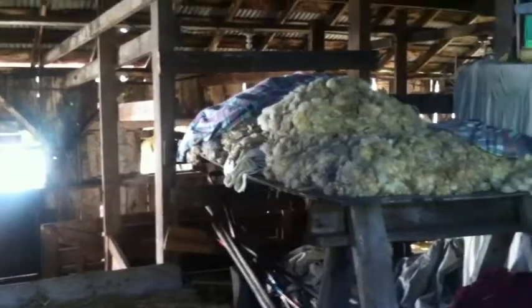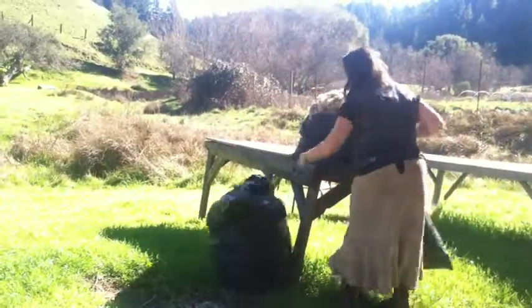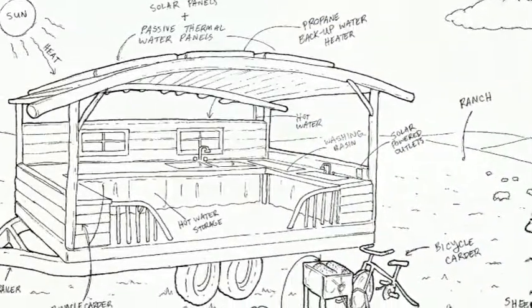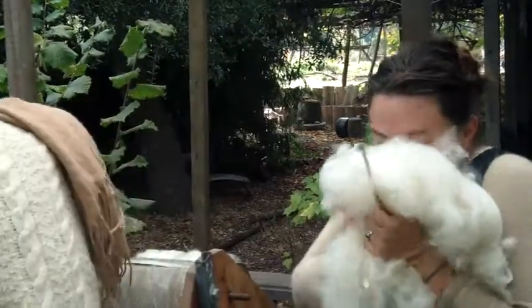Secondly, there's a shortage of wool processing facilities in California, and many farmers find it too expensive to have their wool shipped out of state for processing. As a mobile off-grid processing facility, Solana can roll up to any farm with water and sunlight and empower local farmers to clean their own wool.